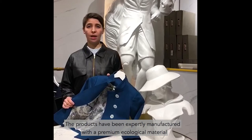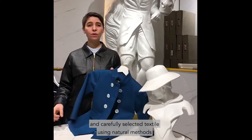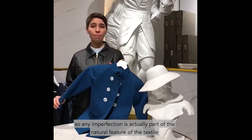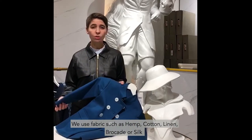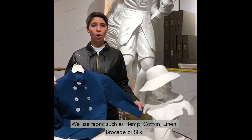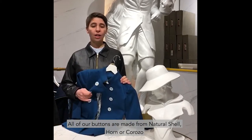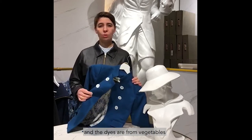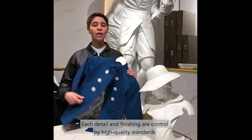The products have been expertly manufactured with premium ecological material and carefully selected textiles using natural methods. Any imperfection is actually part of the natural feature of the textile. We use fabrics such as hemp, cotton, linen, brocade or silk. All of the buttons are made from natural shell, horn or corozo, and the dyes from vegetables. Each detail and finishing is controlled by high quality standards.